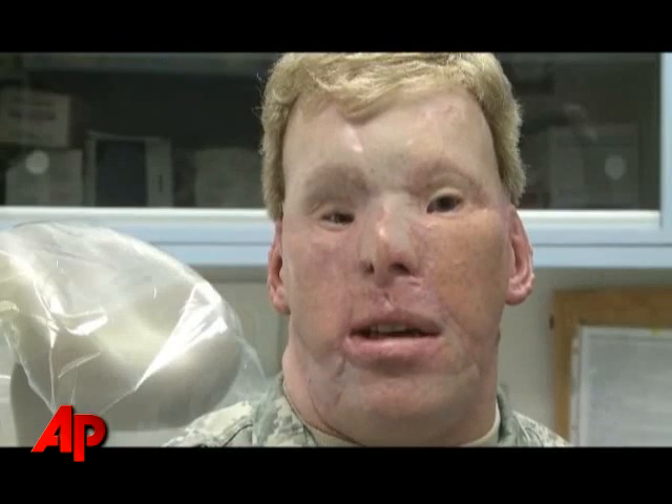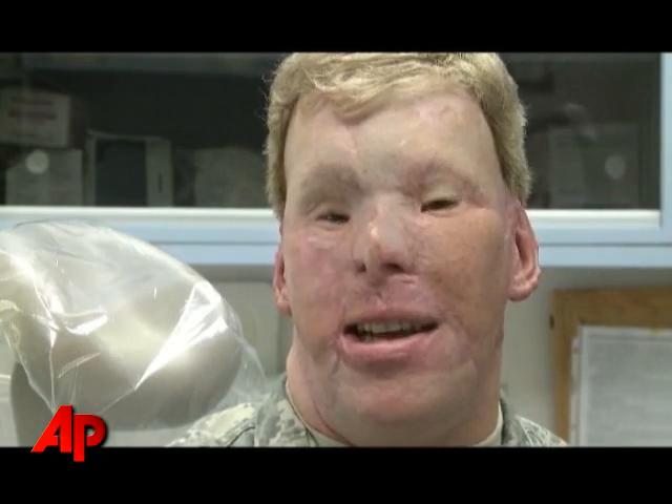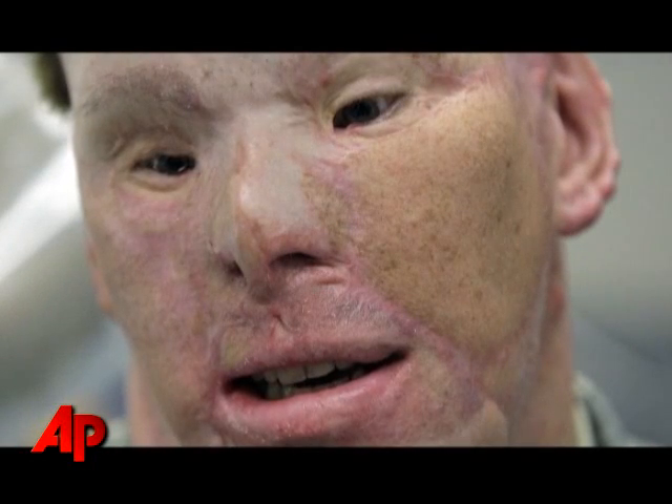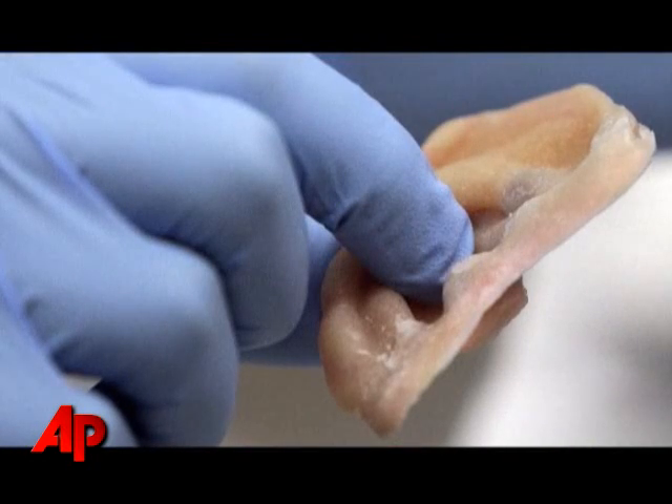they offered me carte blanche on whatever it is that I wanted done. And one of the things that bothered me the most aesthetically was the missing ear.